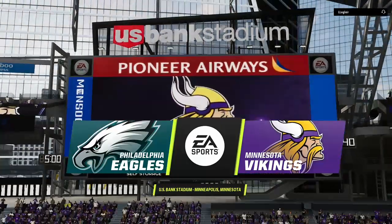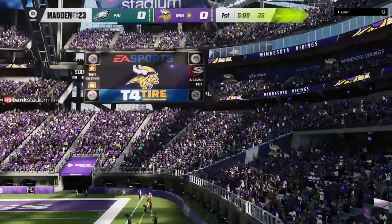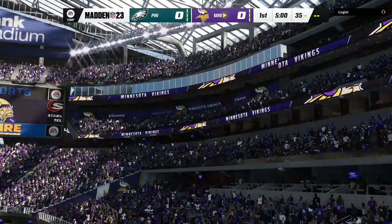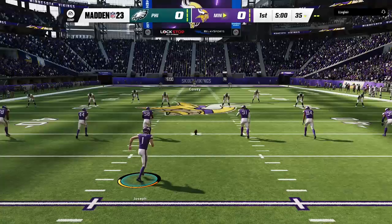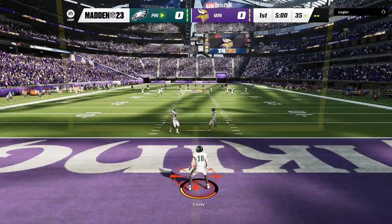U.S. Bank Stadium in downtown Minneapolis. Today we've got a good NFC matchup on tap between the Philadelphia Eagles and the Minnesota Vikings. Greg Joseph now ready to get this one started and we are underway from Minneapolis.